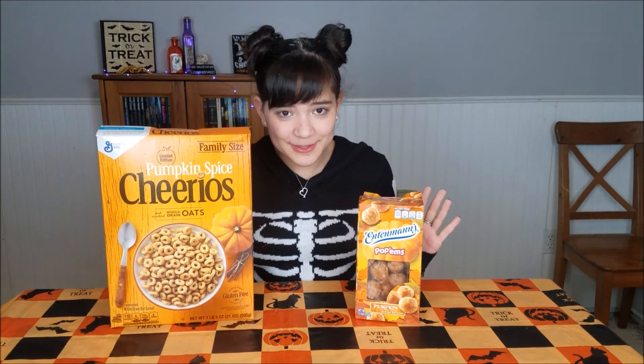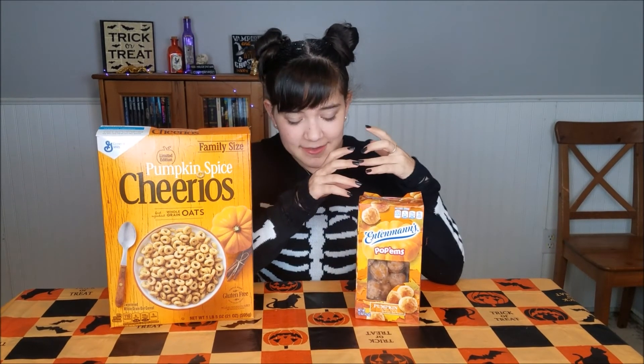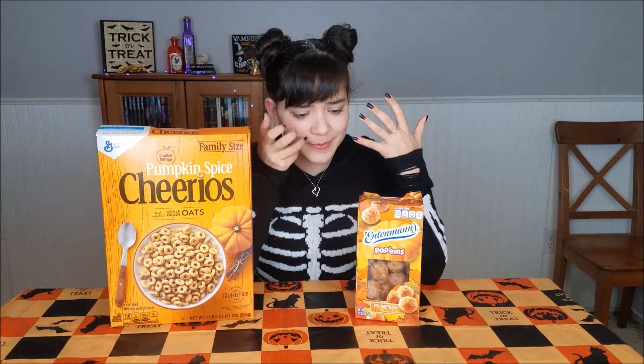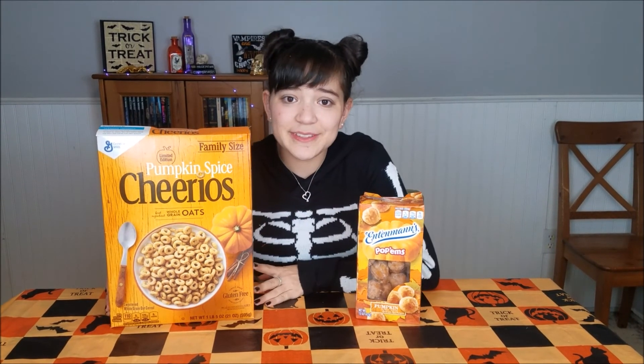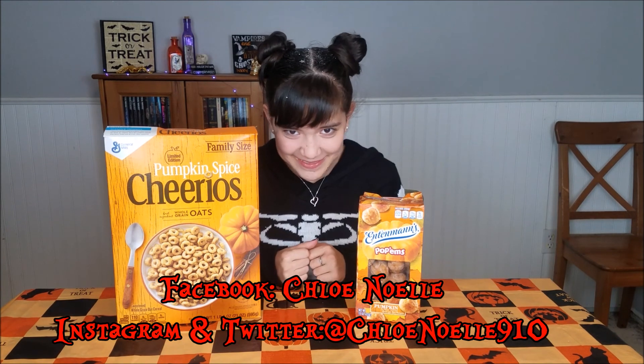Alright, so those were the autumn breakfasts. I really love the Pop'ems — the glaze on the outside of the donut was really sweet but the inside wasn't, so together it just blended nicely and it wasn't super sweet. I would definitely recommend picking these up. The Cheerios I'm a little sad weren't as pumpkin-y as I wanted — they were definitely better with milk, but they could have been more pumpkin flavored. If you enjoyed this video, don't forget to like, comment, and subscribe, and check out my Halloween Spooktacular playlist. Follow me on Facebook, Twitter, and Instagram at ChloeNwell910. Stay spooky — bye bye Pop'ems!